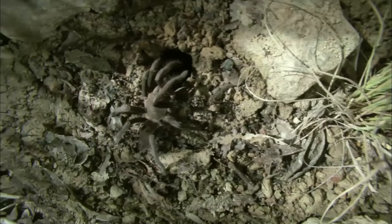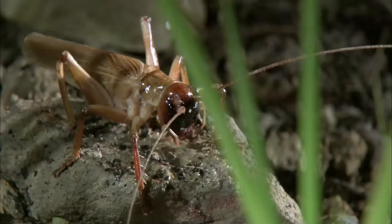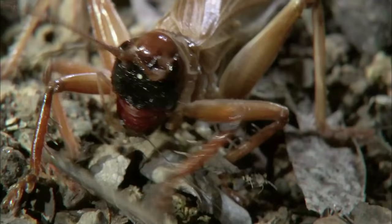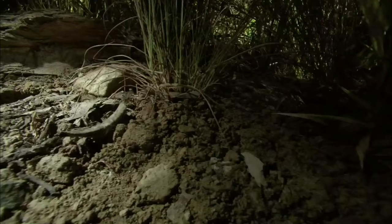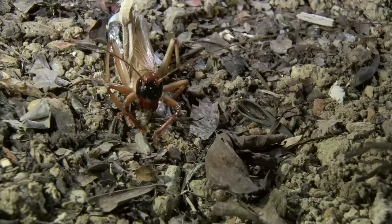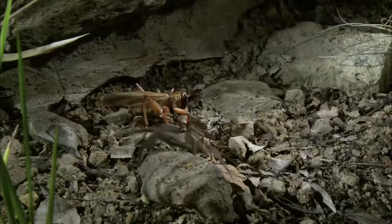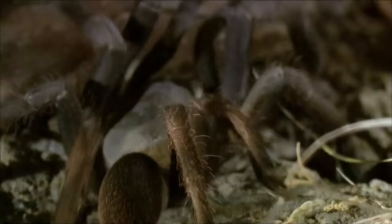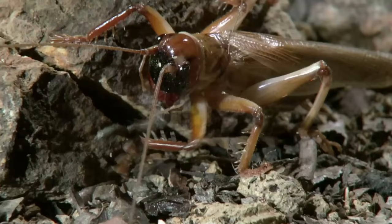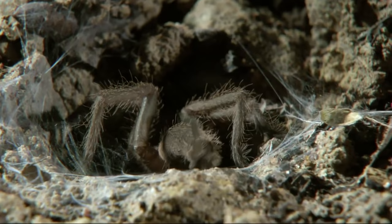It often holds true in the bug world that attack is the best form of defense. So while the raspy cricket chows down on its latest kill, the murderess launches a surprise attack. The cricket lashes out with its spiked legs, and the tarantula retreats — with good reason. She's missing a leg.